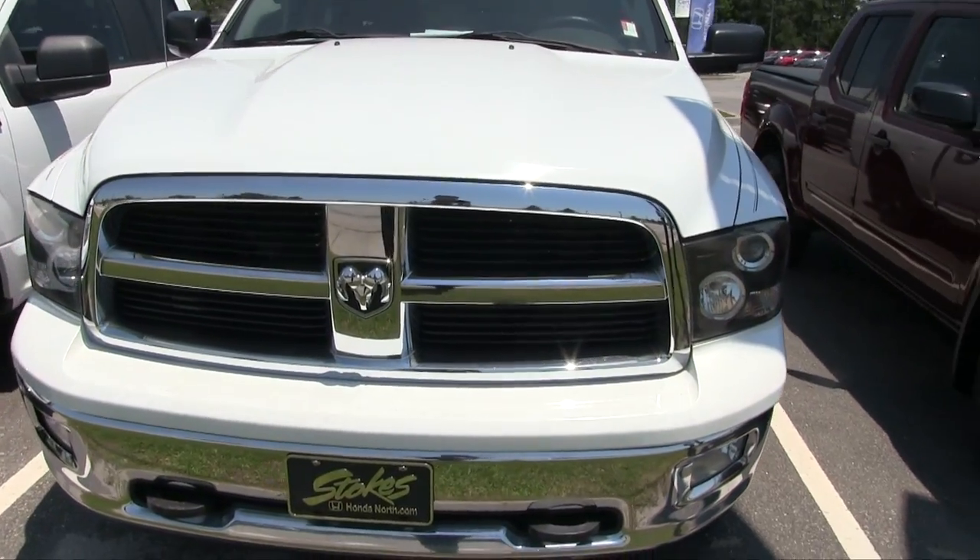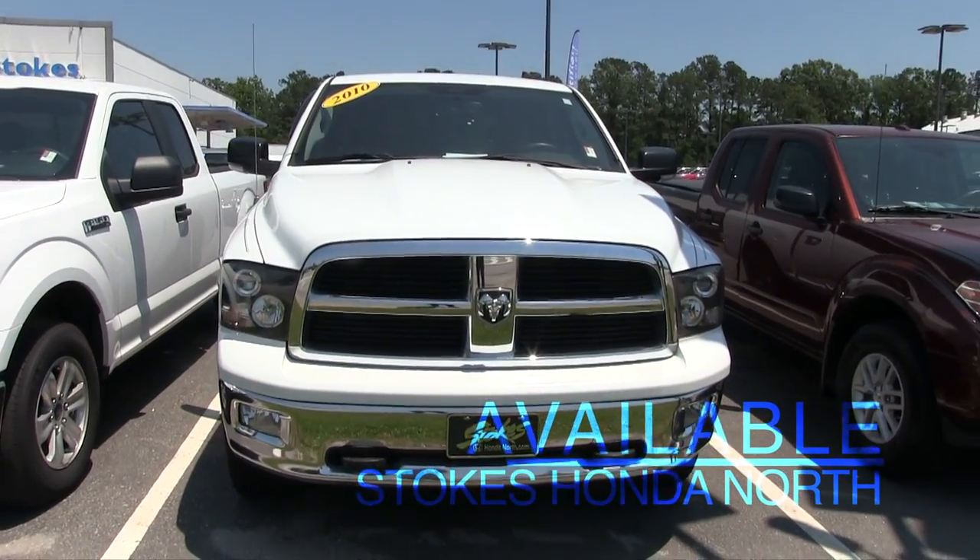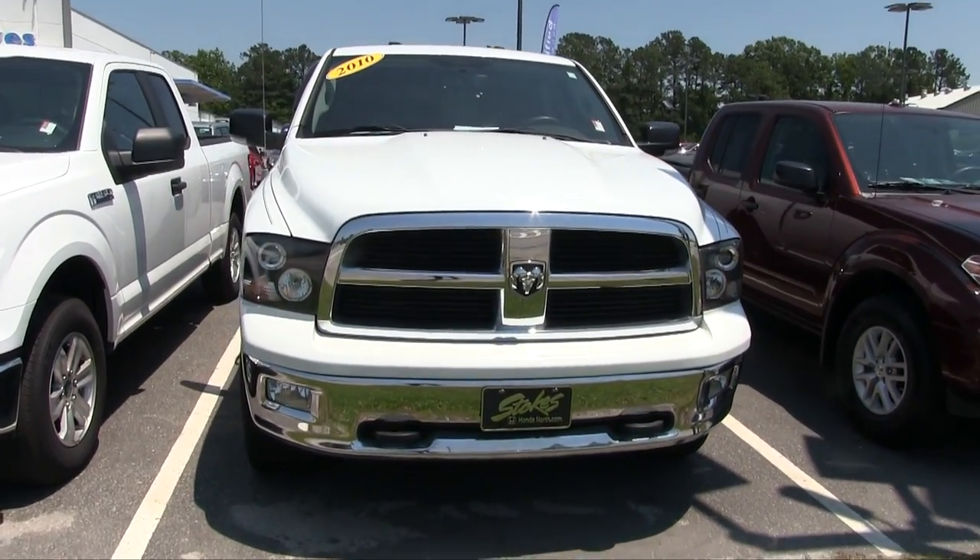If I see any major dings or scratches or imperfections, I'll point them out to you. And most importantly, kind of let you know the mileage and some of the features that this truck has to offer.